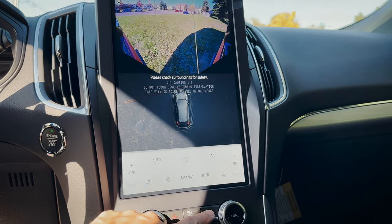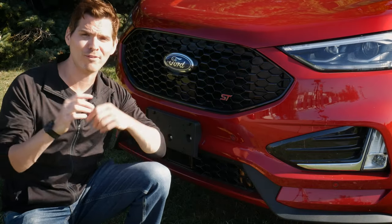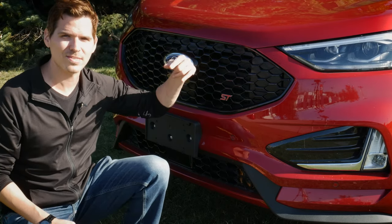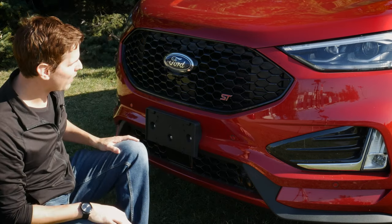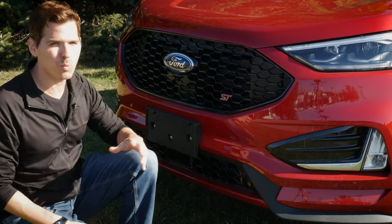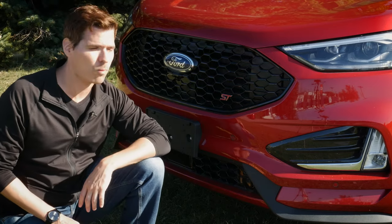The front-facing camera is available in some versions of the Edge, but it doesn't give us a full 360 because there are no side-view mounted cameras. So we have backup and forward-facing views — it's still pretty nice. If you look at the Nautilus, you'd have side-view cameras for a full 360 view. I do like the styling, and we have the option for a forward sensing system as well, depending on the model — it does come in the Edge ST 401A package.